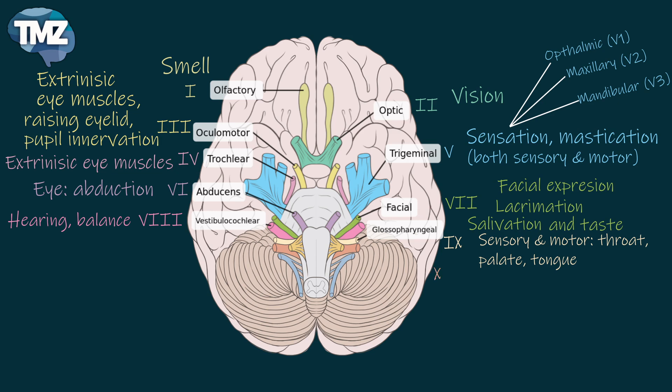The tenth cranial nerve is called the vagus nerve. This also has both motor and sensory components. It's for throat movements, the posterior pharynx, palate innervation, body innervation, and vocalization.